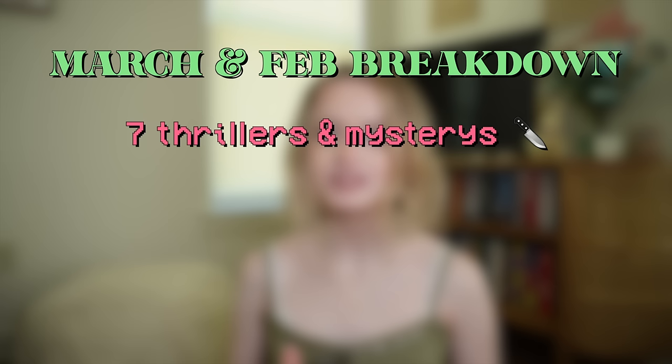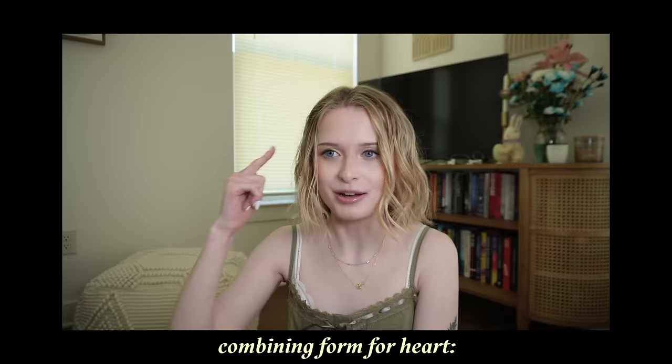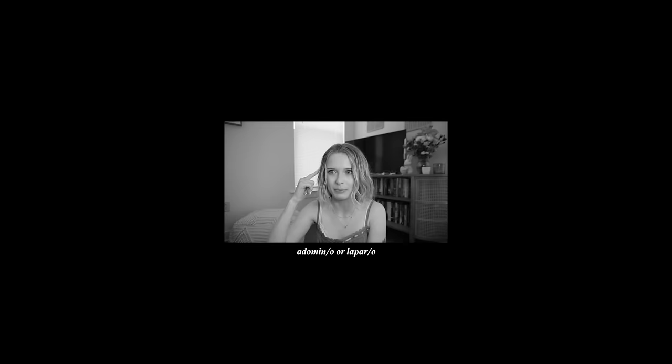In March and February I read a total of 15 books: seven thrillers and mysteries, three general fiction, three romances, one fantasy, and one sci-fi. It's been a very thriller-heavy past couple of months, but my stressed-out self during midterm season could not fathom picking up anything else. These past couple of months have truly been whiplash — we've had some five-star highs and one-star lows, which has truly represented the chaos that is my life.